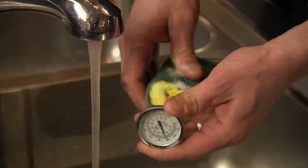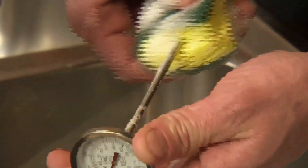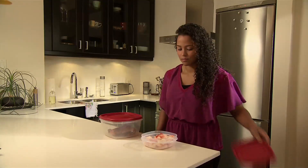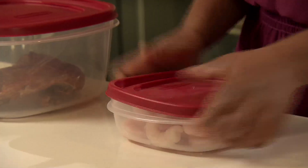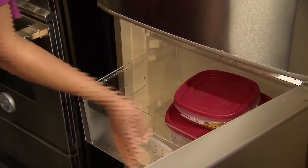Always wash the thermometer probe with warm soapy water before checking another piece of meat or the same piece of meat. Refrigerate or freeze perishable food within 2 hours of cooking. Freeze or eat leftovers within 4 days of cooking.